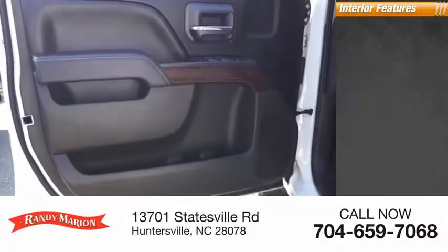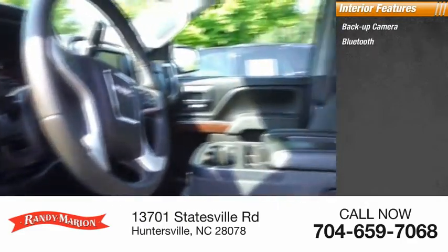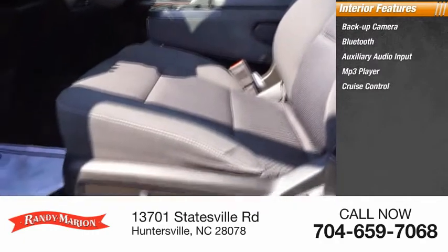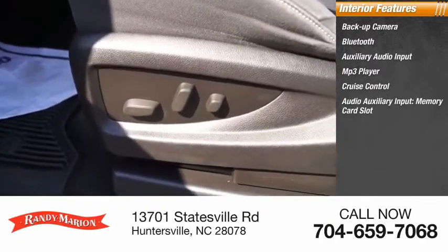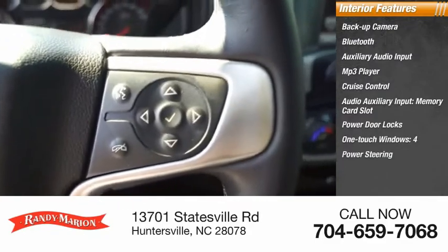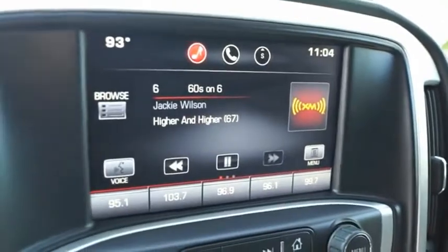Inside you'll find a backup camera, Bluetooth, auxiliary audio input, MP3 player, cruise control, audio auxiliary input, memory card slot, power door locks, one-touch windows, power steering, and tachometer.